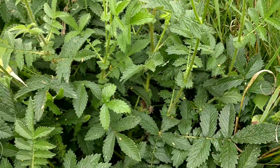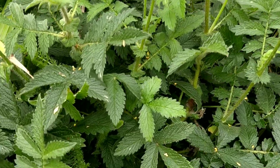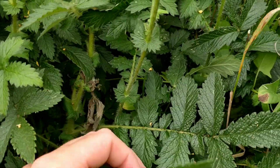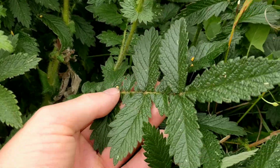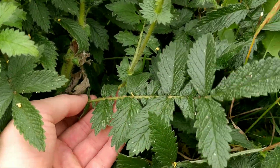The leaves, you might notice, are quite similar to the previous plant in the series, wood avens. And they are from the same family — they're both from the rose family.